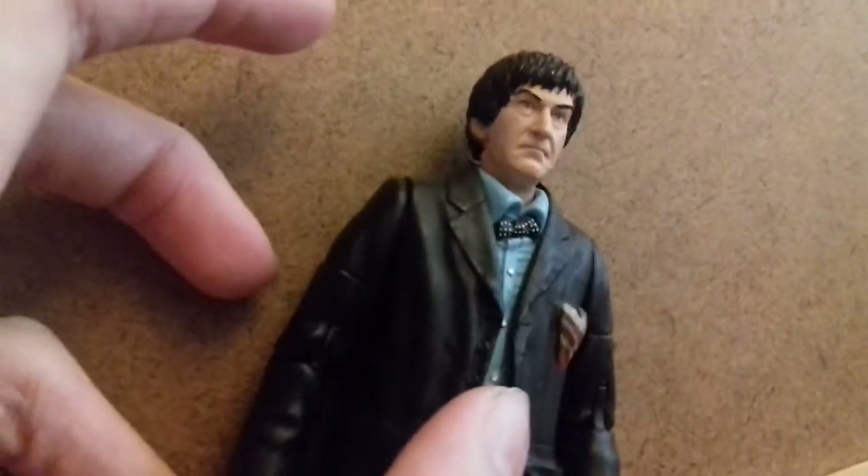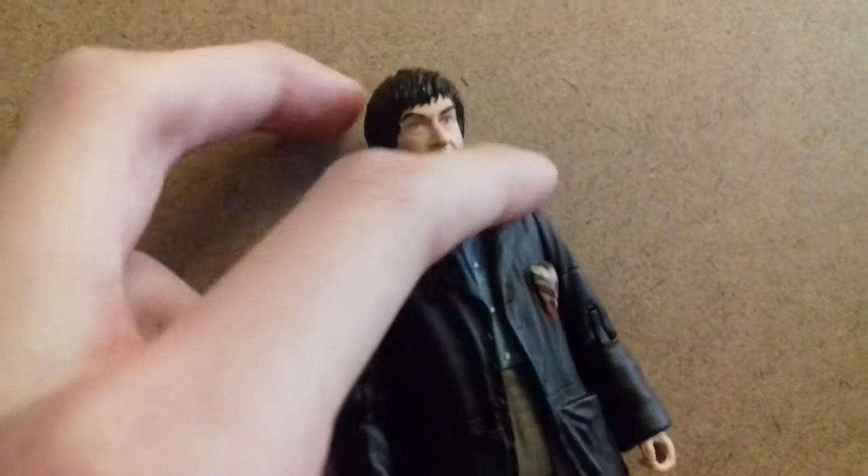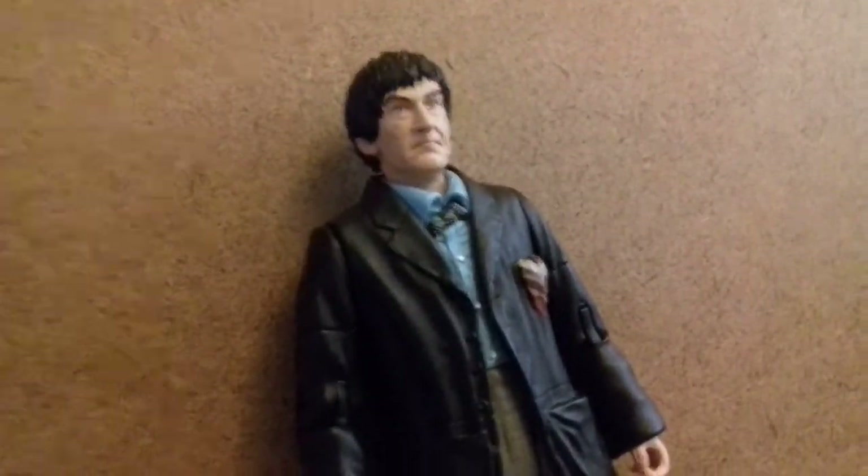This variant of the Second Doctor is excellent. The sculpt is superb - they've really captured his likeness. The costume is brilliant. You've got the spotty bow tie, the blue shirt, stripey handkerchief, and the checkered trousers. The articulation is quite good - you've got 360 at the shoulders, articulation near the elbow, you can also rotate the hands, move the legs at the hip, though it's a bit obstructed by the coat. You've also got leg movement and articulation at the knees. Good figure.